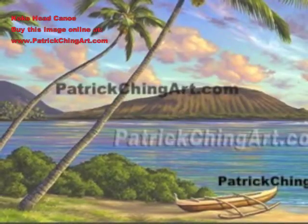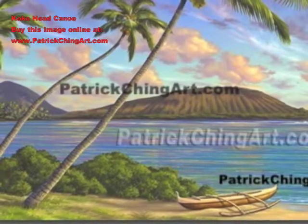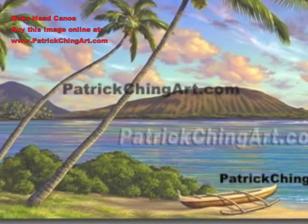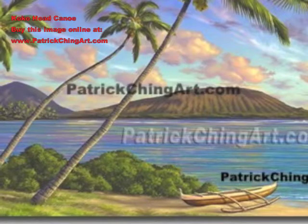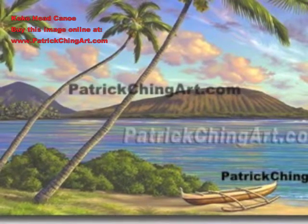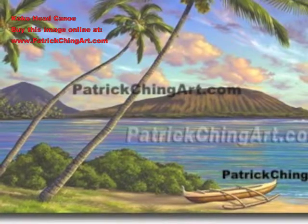Cocoa Head Canoe by Patrick Ching. Patrick draws his inspiration from that golden time of day on Southeast Oahu, where you can see Cocoa Head's distinct shape with Cocoa Crater beyond. In this painting, a solitary canoe sits beneath the coconut palms, ready for a sunset paddle.